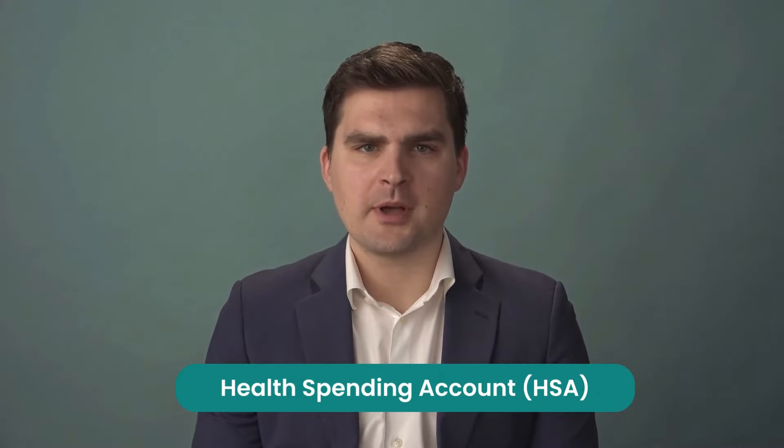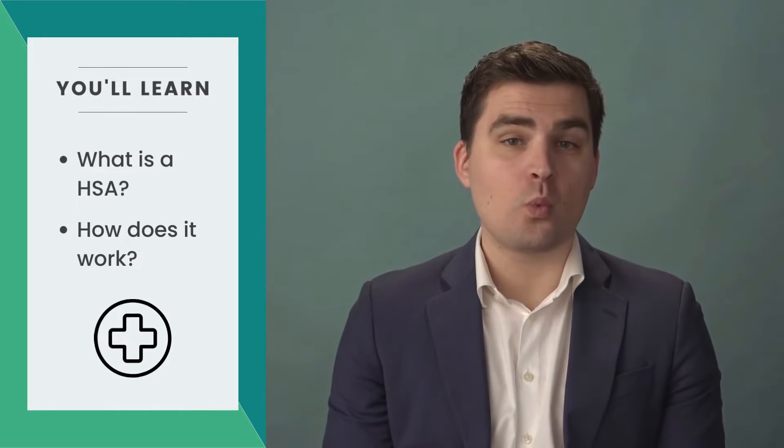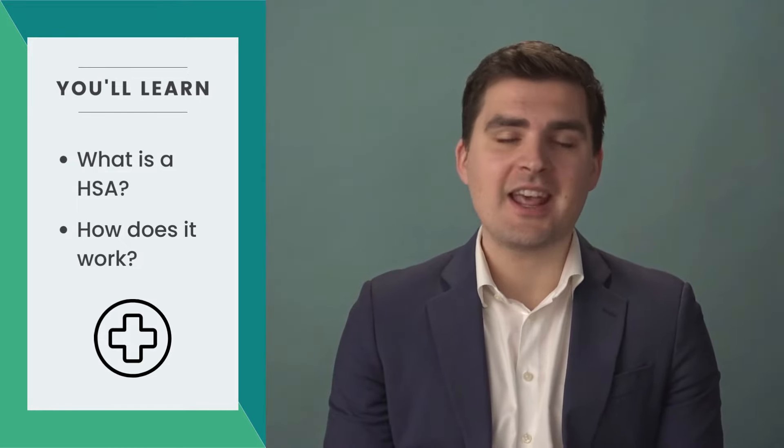So you've probably heard about healthcare spending accounts, or HSAs, and may be wondering how they can benefit you and your employees. In this video, we'll do a deep dive into what an HSA is and how it works.